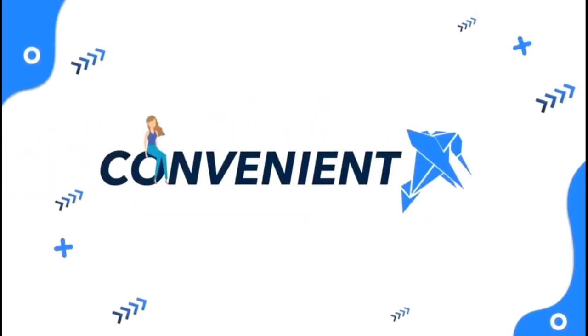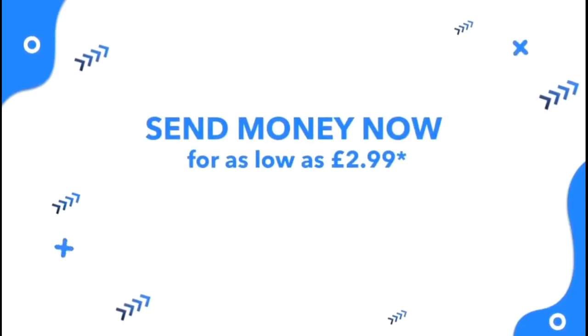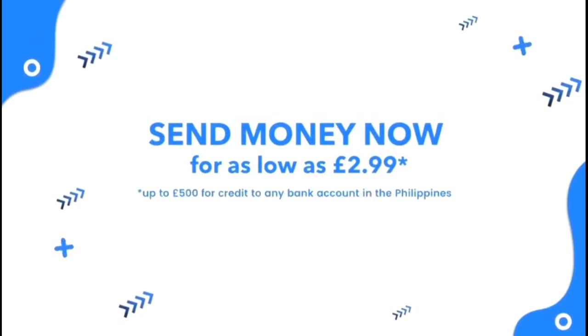It's that simple. Secure, fast, convenient. Send money to the Philippines now for as low as $2.99. Send love the BC Remit way.